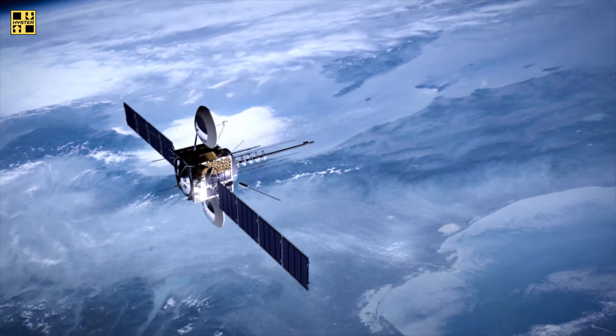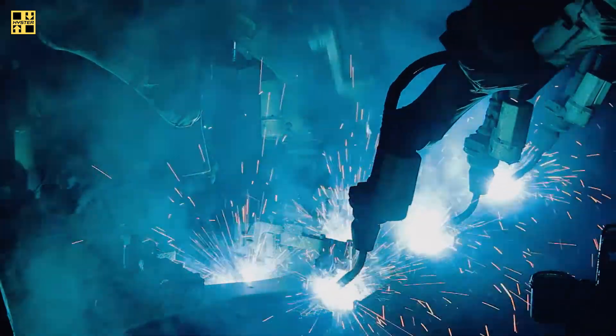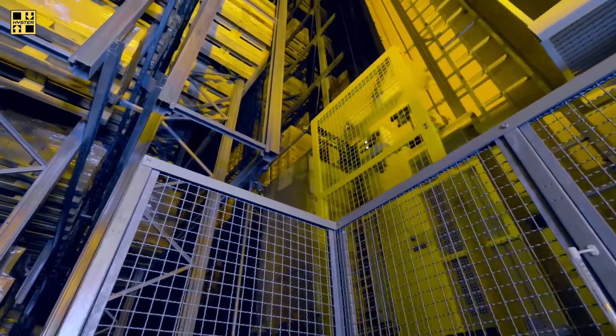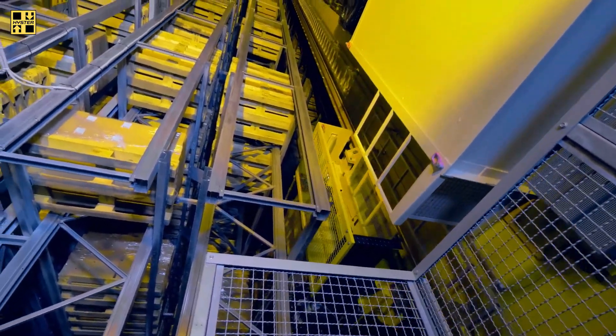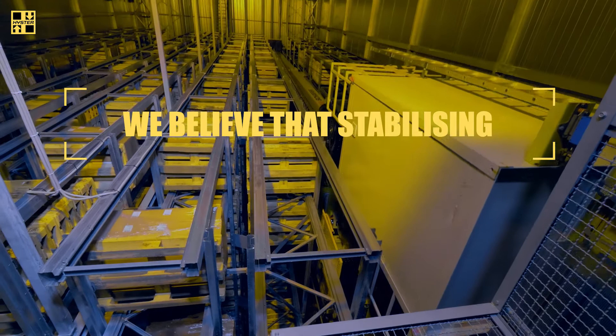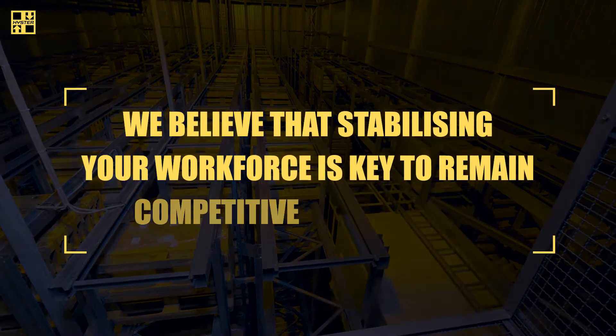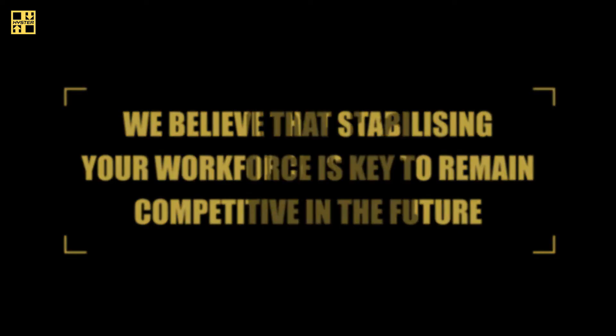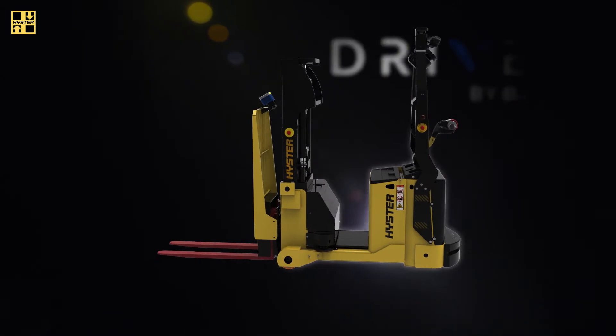In today's world, we see a rapid adoption of robotic and automation technology, and the material handling industry is no exception. We believe that stabilizing your workforce is key to remain competitive in the future. That is why we present to you our robotic warehouse trucks — Heister, driven by Balio.